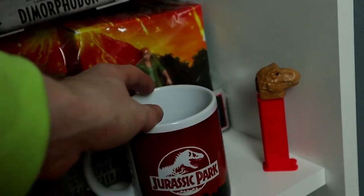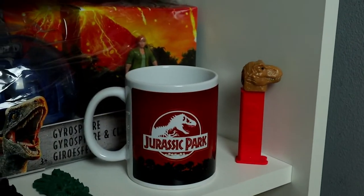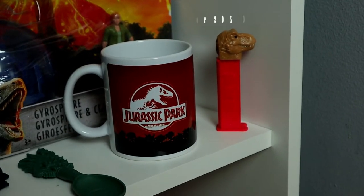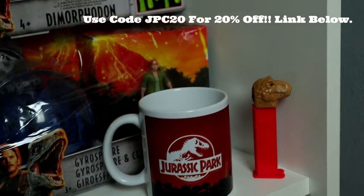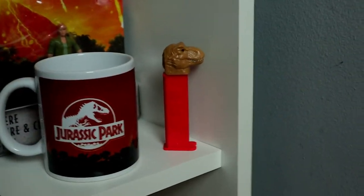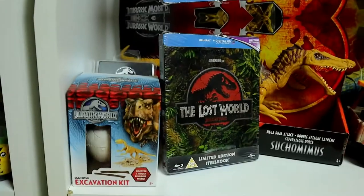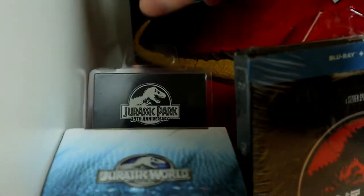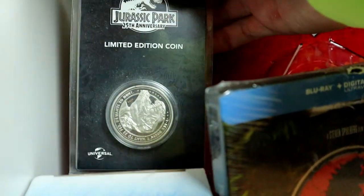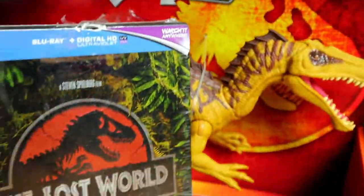Here we have this really amazing Jurassic Park sunset mug — I think it's really, really awesome. This is from the 'I Want One Of Those' website. If you want to get your hands on one of those mugs, use code JPC20 and that'll give you 20% off — that's my exclusive code for you guys to get that mug a little bit cheaper. Then here we have a PEZ dispenser T-Rex and a Jurassic World egg fossil excavation kit.